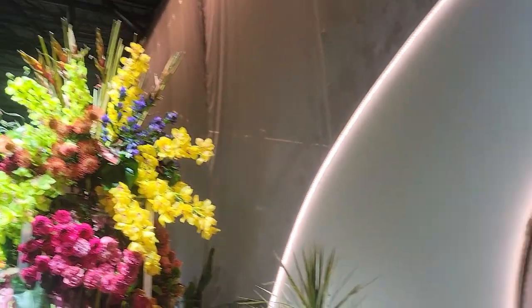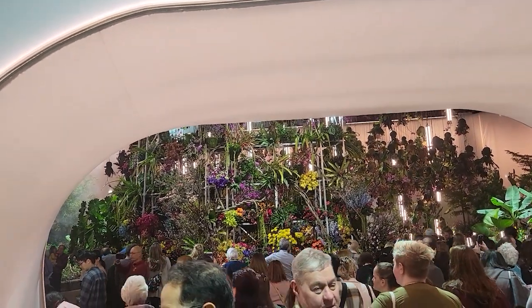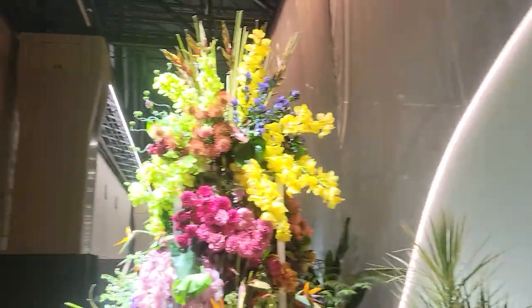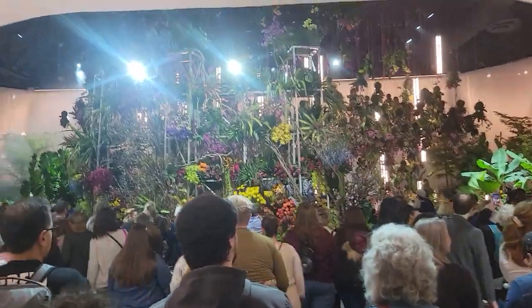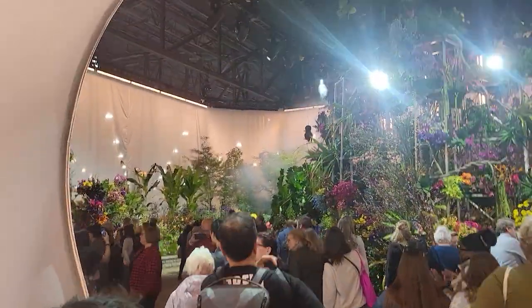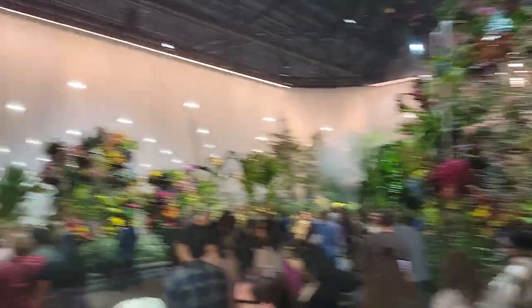The flower show was so beautiful and amazing. The theme was 'Electric Garden,' so it's like flowers but they also had installations and light features — it was really cool. That was just me walking around before I took a couple photos. It was really fun and it was a first-time experience. I'm going to show you some photos now — it was super cool.